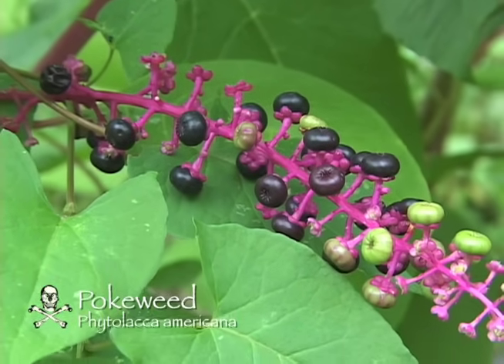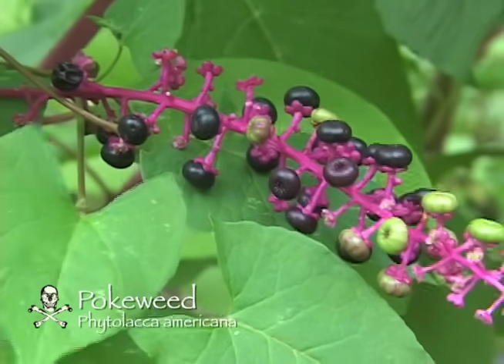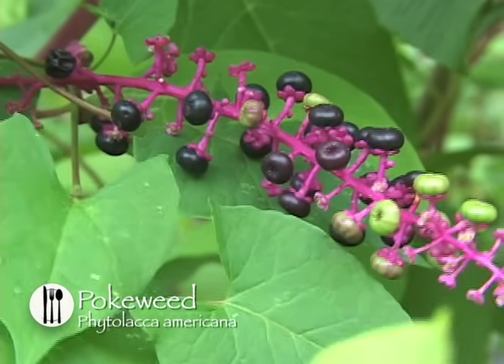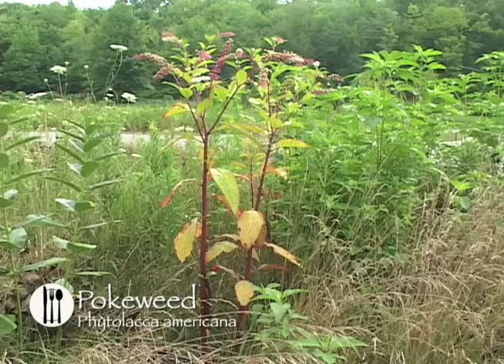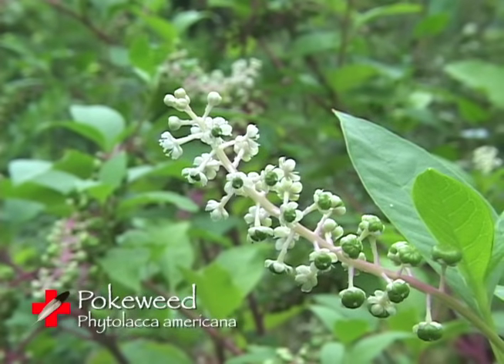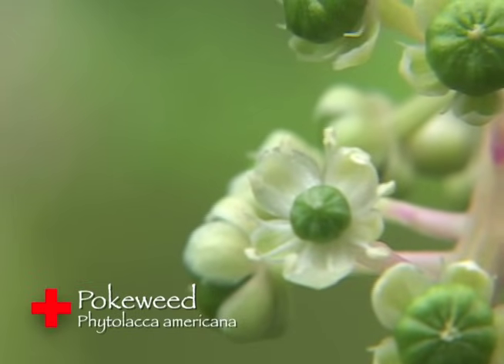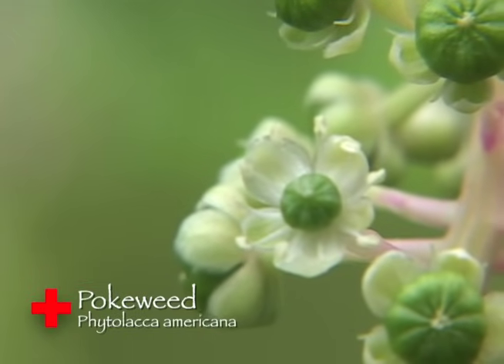Pokeweed, also known as Phytolacca americana. The pokeweed family is a perennial, meaning its lifespan is longer than two years, and it grows in a habitat of moist soil. The plant will grow from four to ten feet tall, and it has white or pinkish flowers that are in bloom from June to October. The flowers have five regular parts, are a quarter of an inch wide.